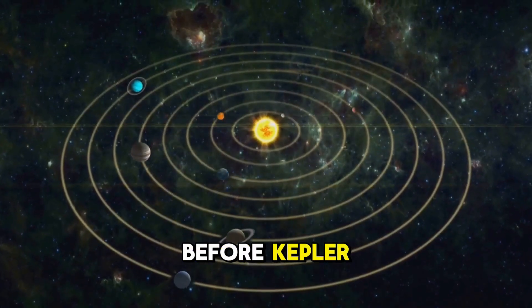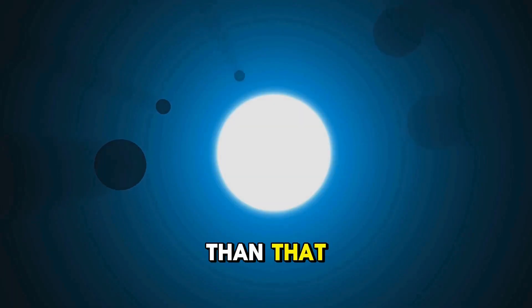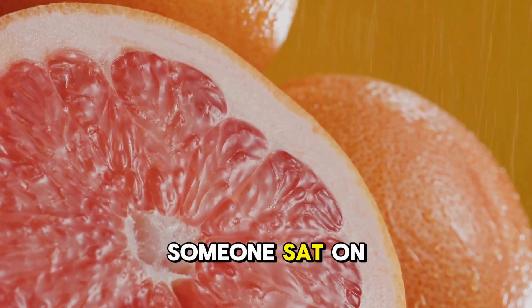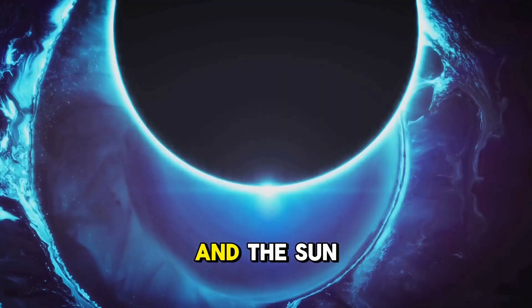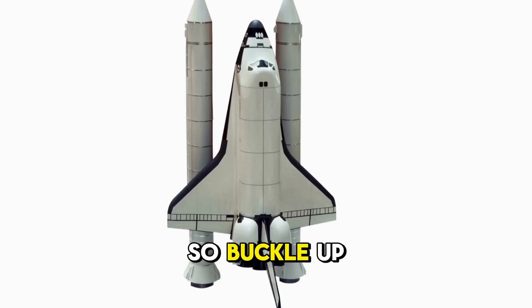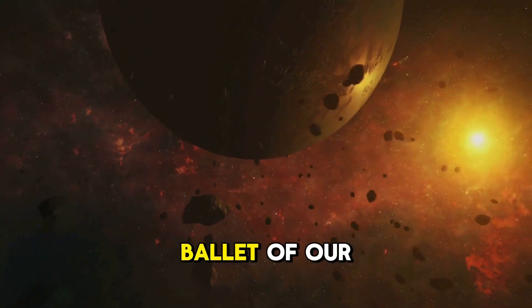Before Kepler, we thought planets moved in perfect circles. Turns out the universe is a bit more funky than that. Kepler said, nope, it's ellipses. Imagine a slightly squashed circle, like someone sat on a grapefruit — that's an ellipse. And the sun? It's not right in the center, but off to one side, a point called the focus. So buckle up, space cadets. Let's break down Kepler's laws and understand how these cosmic rules govern the very ballet of our solar system.